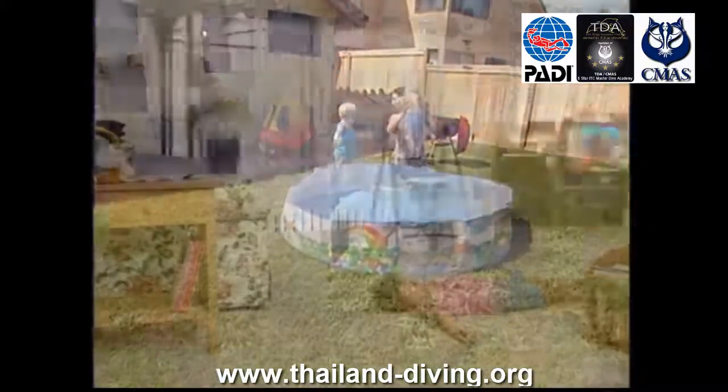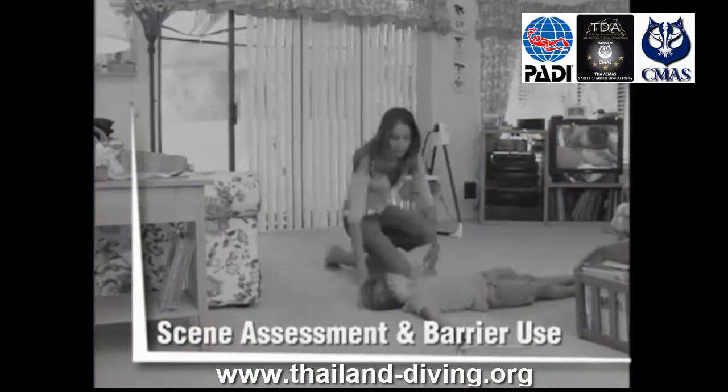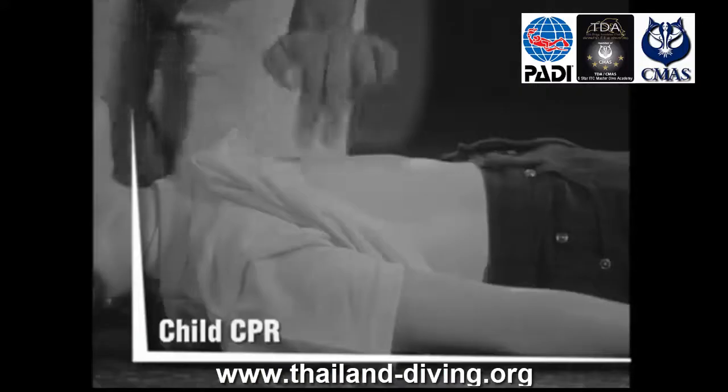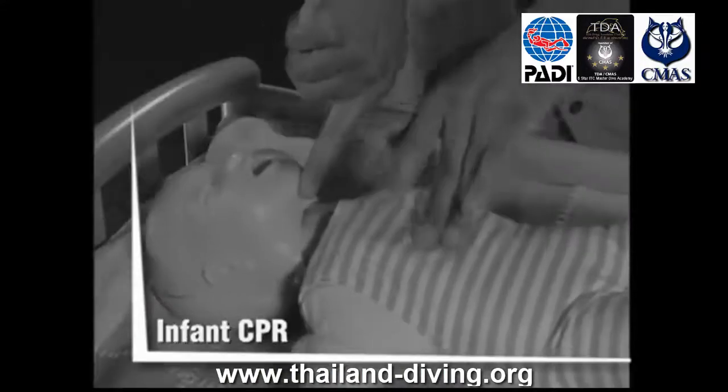Primary care skills also include Serious Bleeding Management, Shock Management, Spinal Injury Management, Conscious and Unconscious Choking Management for Child and Infant, and the recommended automated skill: Automated External Defibrillator (AED) use.